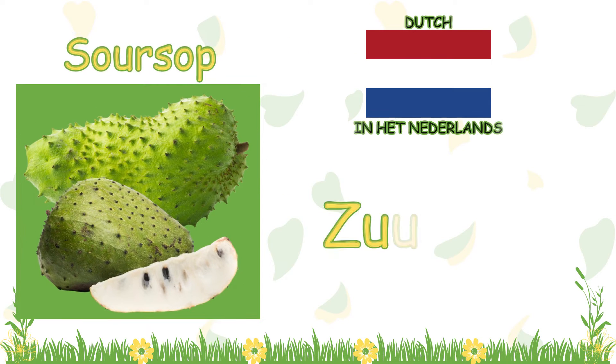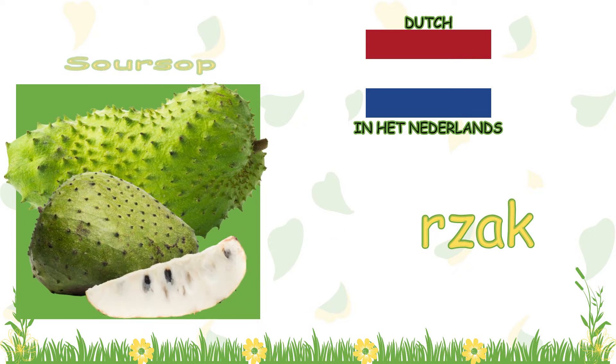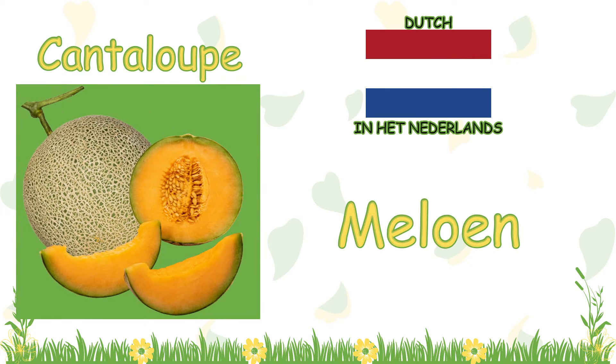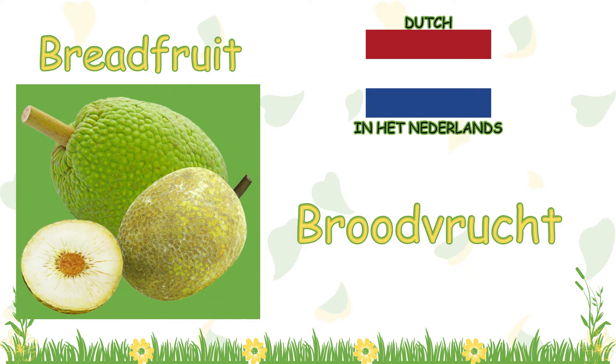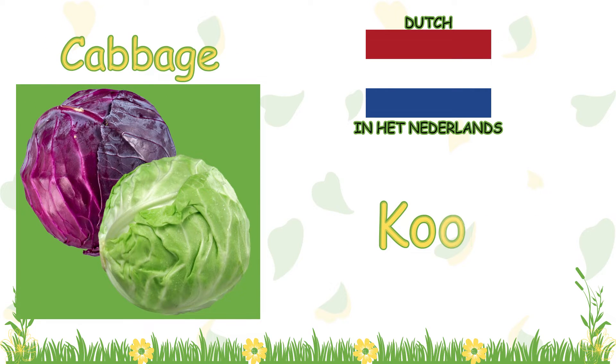Soursop — in Dutch it is called georgiaque. Cantaloupe — in Dutch it is called maloon. Breadfruit — in Dutch it is called lojvooch. Cabbage — in Dutch it is called kol.